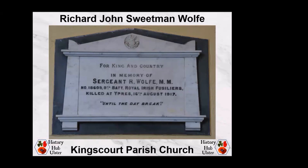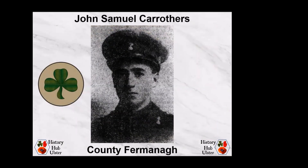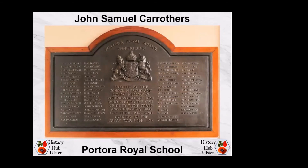The memorial tablet is quite detailed — it has the cap badge at the top and also his service number 18609, as well as his battalion number and regiment. Moving into County Fermanagh, John Samuel Carothers was born on 3rd February 1898 at Ferna near Tamlaght to George Graham Carothers and Mary Jane Jemison. He was educated at Portora Royal School in Enniskillen and received his commission with the Royal Enniskillen Fusiliers via the Inns of Court Officer Training Corps. He was posted to the 8th Battalion on the Western Front sometime after December 1915. He held the rank of 2nd Lieutenant when he was killed in action on 16th August 1917, aged 19. He is commemorated on the Tyne Cot Memorial in Belgium and on memorial tablets for Portora Royal School and Lisbellaw Presbyterian Church.